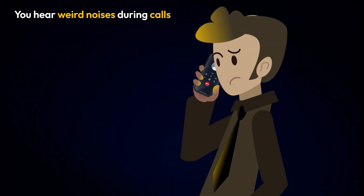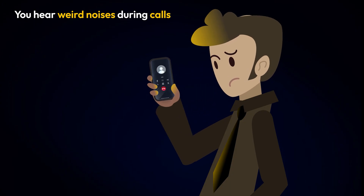You hear strange noises during phone calls. If spyware is on your device, cybercriminals may be listening in.